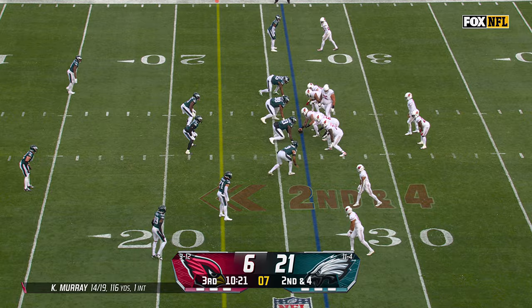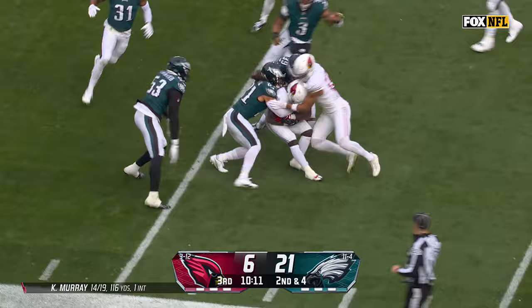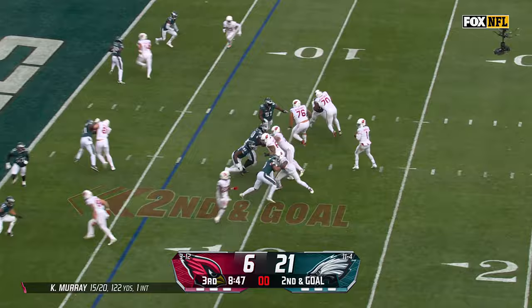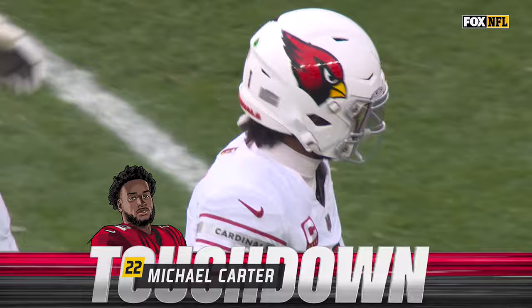Going to finish strong as well. On second and four, Carter with a cutback. Michael Carter's inside the 15, down to the five — it's first and goal. On second and goal, in the flats it's Carter with the catch. Breaks a tackle and a touchdown! Cardinals finally find the end zone, and they start the second half exactly how they needed to.